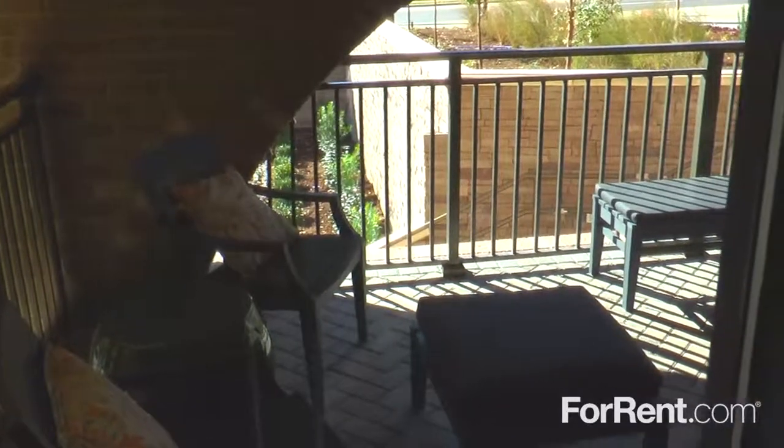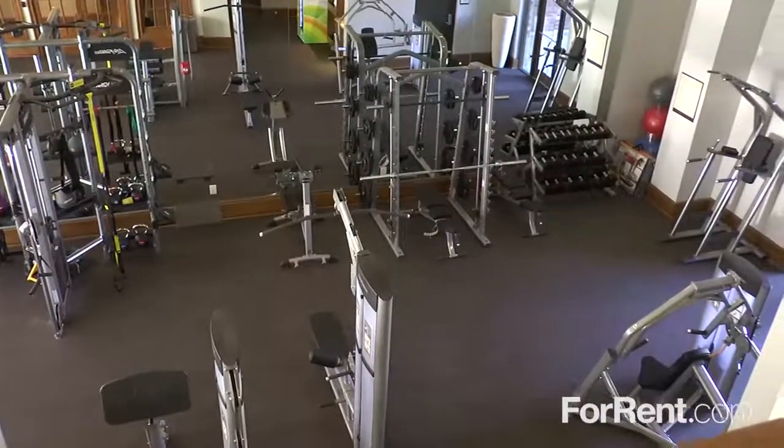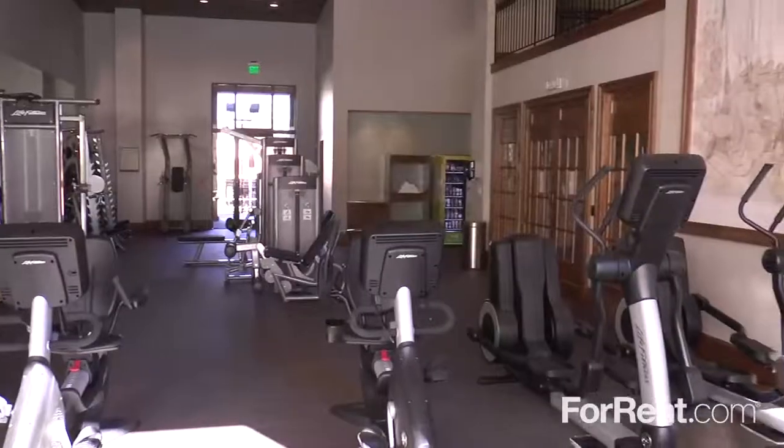The terrace features a cozy fireplace to keep you warm when the weather turns cool. Our fitness center is state-of-the-art and inside you'll find a wide array of weights and cardio equipment.